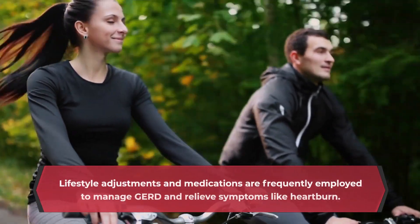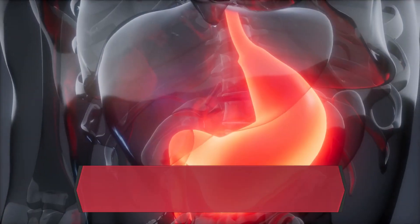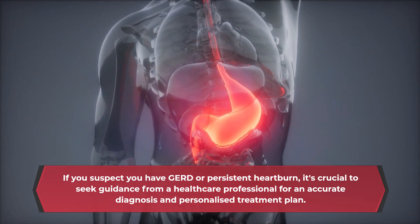Lifestyle adjustments and medications are frequently employed to manage GERD and relieve symptoms like heartburn. If you suspect you have GERD or persistent heartburn, it's crucial to seek guidance from a healthcare professional for an accurate diagnosis and personalized treatment plan.